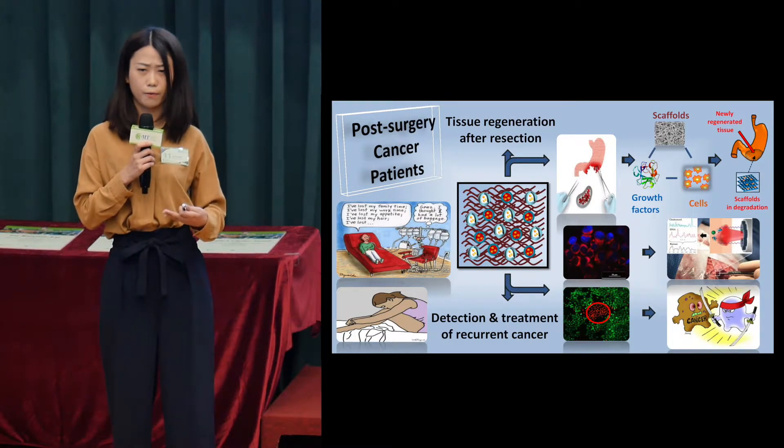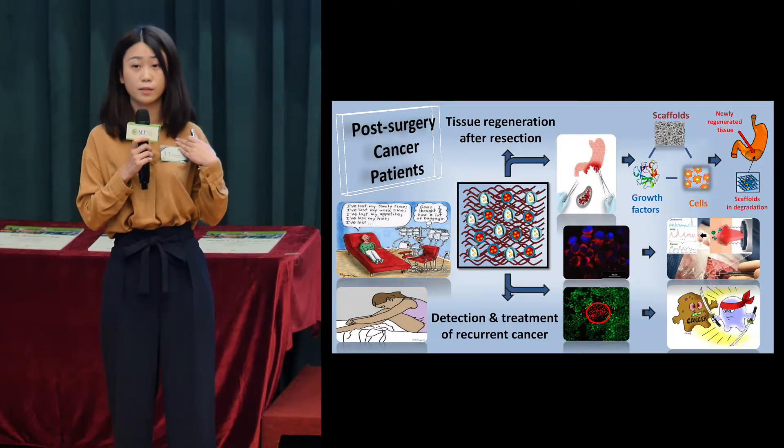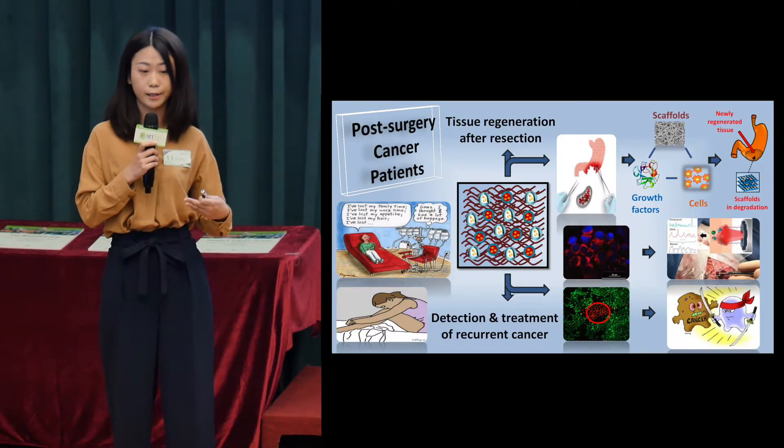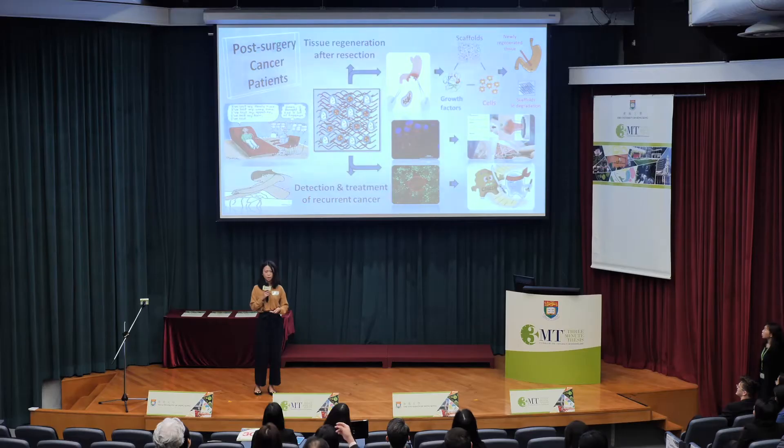But this process may be very hard and time-consuming, as the tissues in our human bodies are very complex with a multi-layer structure. Another major problem is that the recurrence rate of cancer after surgery is very high, ranging from 20% to even 80% after surgery. So these are the challenges the research is facing now.